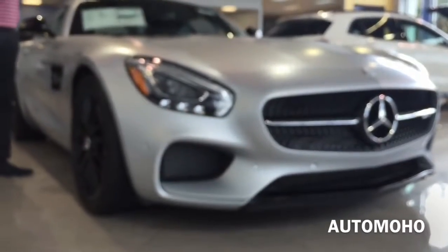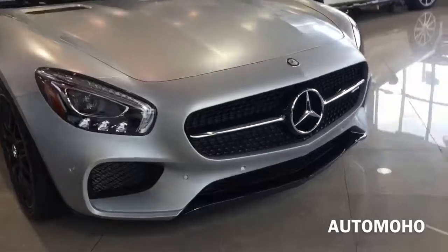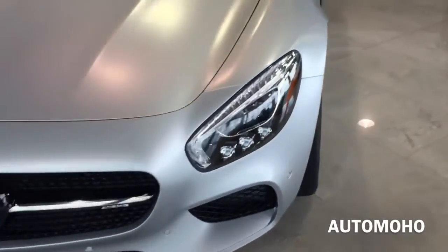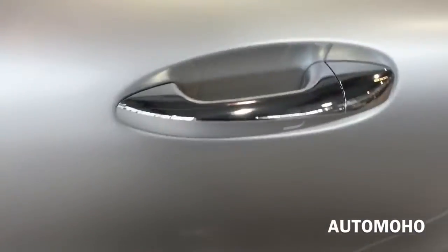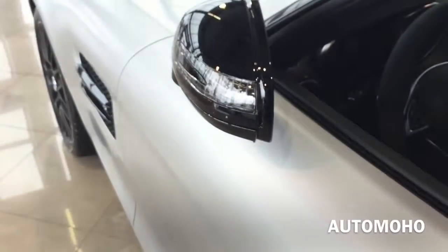Now let's open it up and check out the interior. The car does come equipped with a smart access key system. With the key in your pocket, just press the button on the door handle once to lock. The side view mirror will automatically fold once the vehicle is locked. To unlock, just place your hand behind the door handle. The side view mirror will automatically unfold.